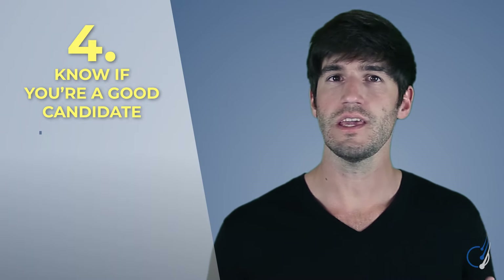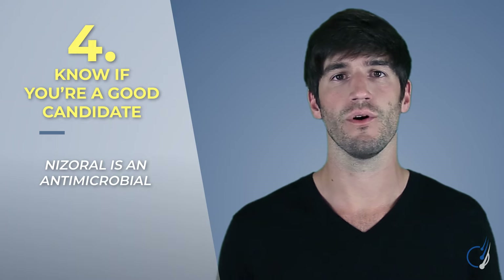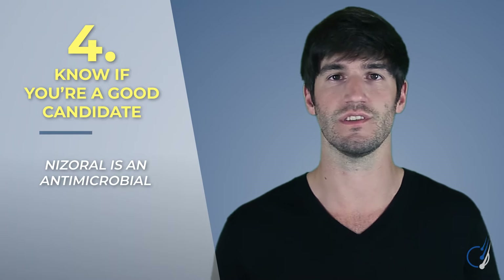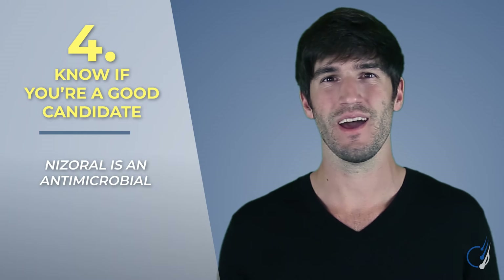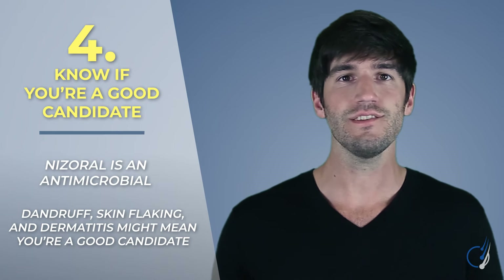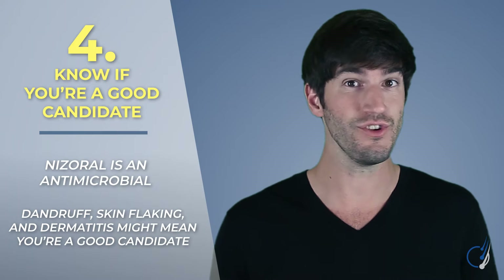Lastly, understand what makes a great responder to ketoconazole. Keep in mind, the main action of Nizoral is its antimicrobial effects. Also keep in mind that only 30% of balding men have overgrowths of pathogenic microorganisms — specifically P. acnes and Malassezia species — in their scalp. So this shampoo will work far better for those affected by these microorganisms. If you have pattern hair loss alongside lots of dandruff, skin flaking, and seborrheic dermatitis, those are great signs that you might have a pathogenic microorganism overgrowth, which implies you could be a great candidate for Nizoral.